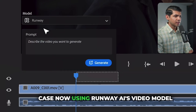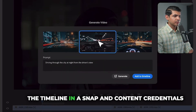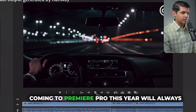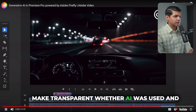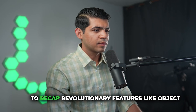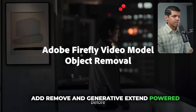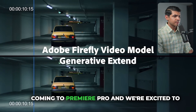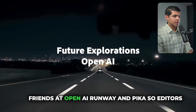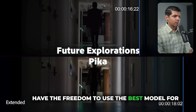Here's the same use case using Runway AI's video model, generating a new video clip and adding it to the timeline in a snap. Content credentials coming to Premiere Pro this year will always make transparent whether AI was used and which model was used. To recap: revolutionary features like object add, remove, and generative extend powered by the Adobe Firefly video model are coming to Premiere Pro, alongside early research explorations with OpenAI, Runway, and Pika — giving editors the freedom to use the best model for their project.